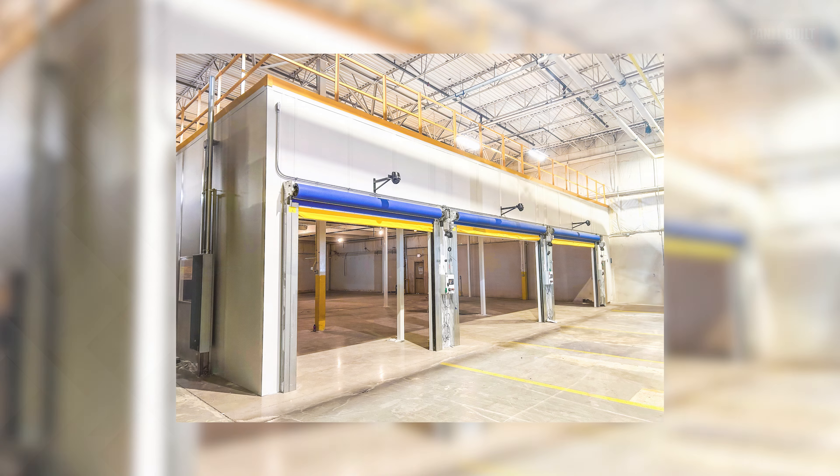Of course the high-speed roll-up doors, our insulated ceiling and our walls were key features of the enclosure.